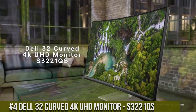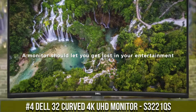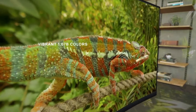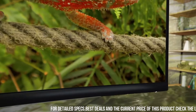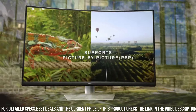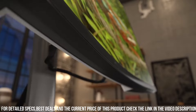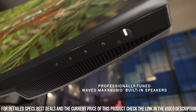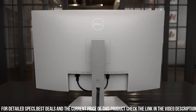Number 4: Dell 32 Curved 4K UHD Monitor S3221QS — where immersive visuals meet stunning clarity. With its expansive 32-inch curved display and 4K UHD resolution, this monitor delivers an extraordinary viewing experience. The S3221QS boasts an IPS panel, providing vibrant colors and wide viewing angles for an immersive visual feast. Its sleek design and ultra-thin bezels create a captivating edge-to-edge display, perfect for both work and entertainment.